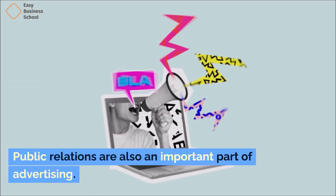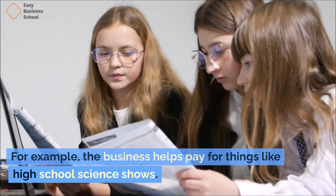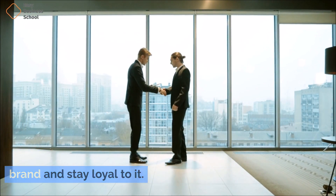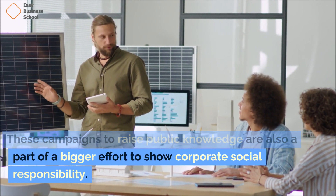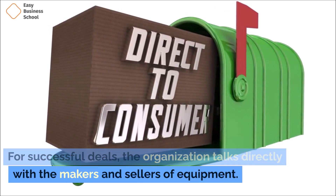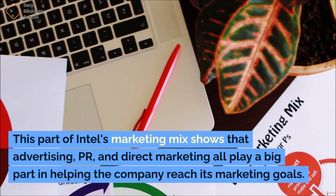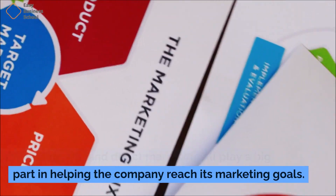Public relations are also an important part of advertising. For example, the business helps pay for things like high school science shows. Sponsorships like these help people know about a brand and stay loyal to it. These campaigns to raise public knowledge are also part of a bigger effort to show corporate social responsibility. The company also sells its goods through direct marketing, talking directly with the makers and sellers of equipment for successful deals.